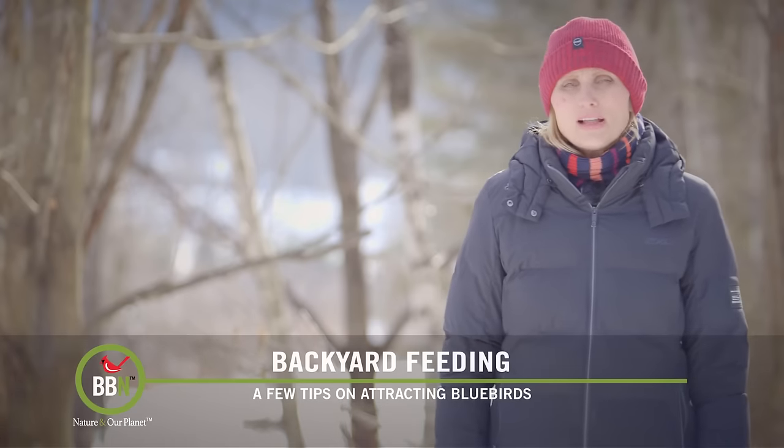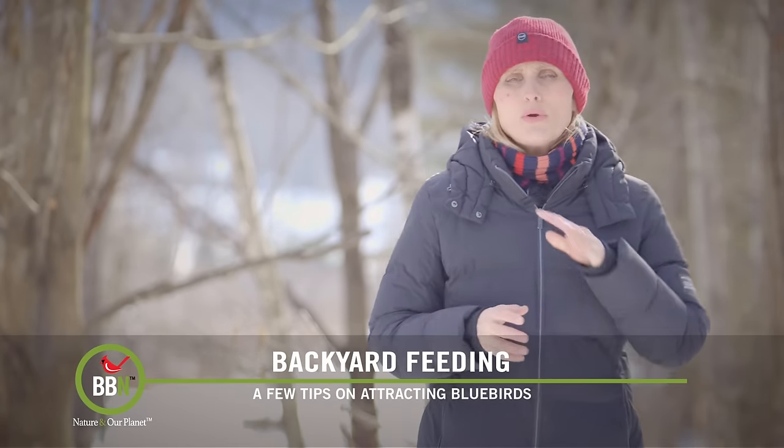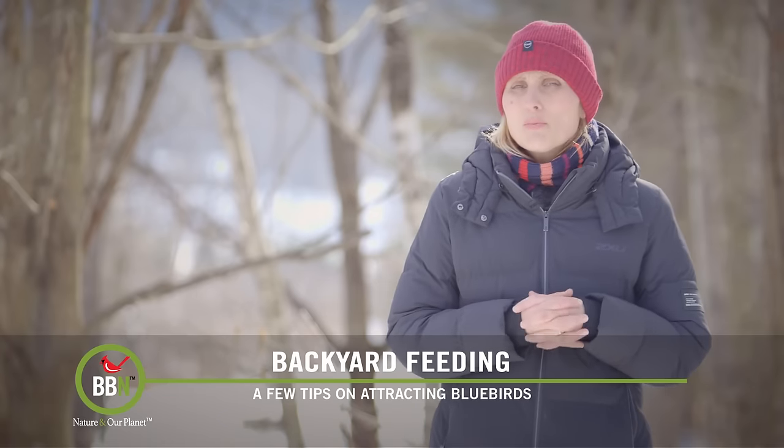Hello everyone! I hope all is well in your neck of the woods. You know, when I first started working here at Brougham, we never heard of bluebirds visiting our bird feeders.